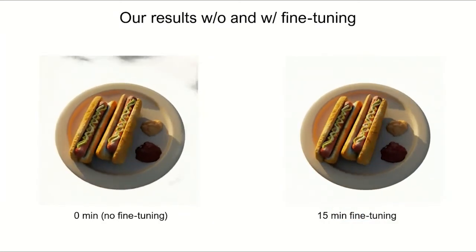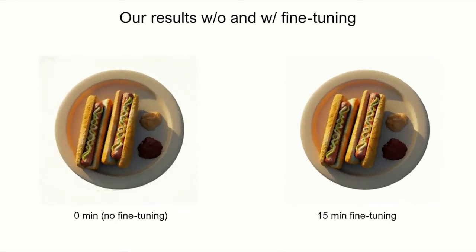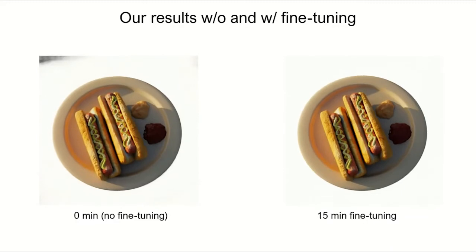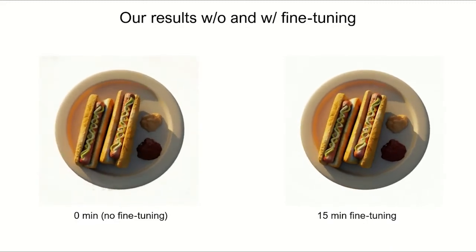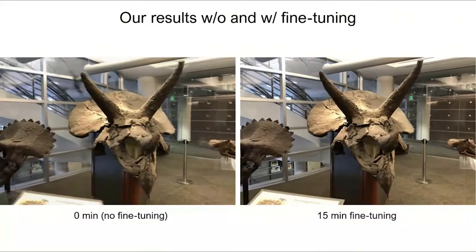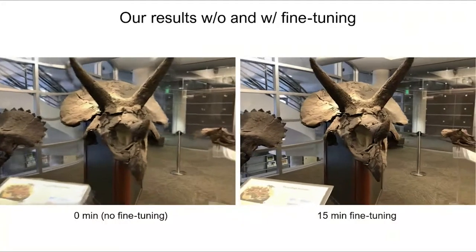Here we show our results from direct network inference without per-scene fine-tuning and our results with only 15-minute fine-tuning on different scenes. We can see our initial radiance field already recovers the overall shape and appearance reasonably well, and the short fine-tuning process can quickly and significantly improve the quality.